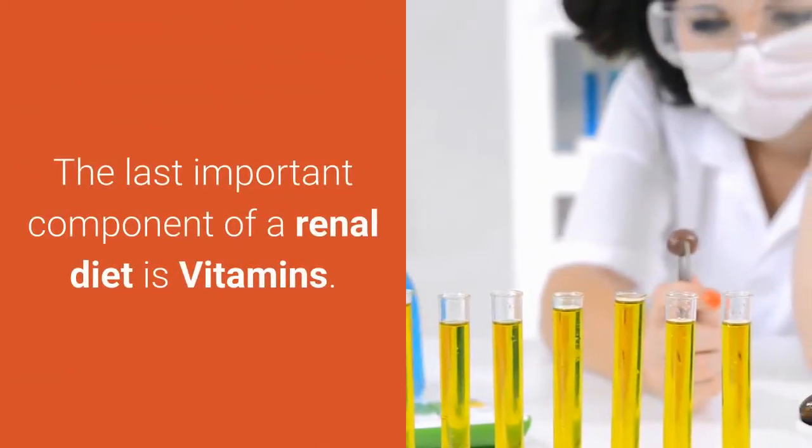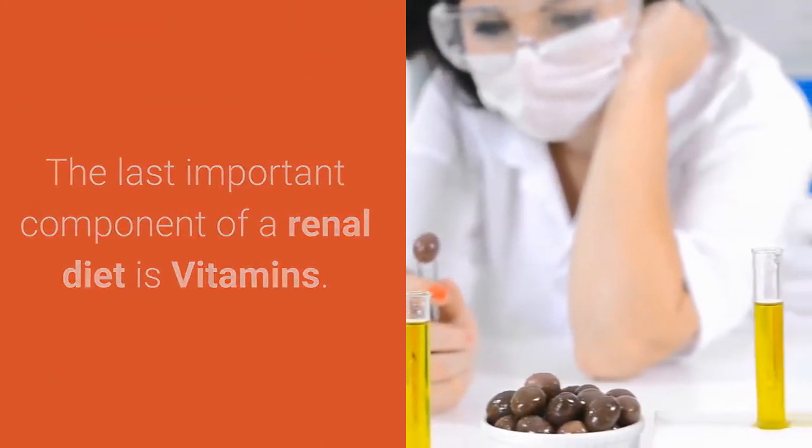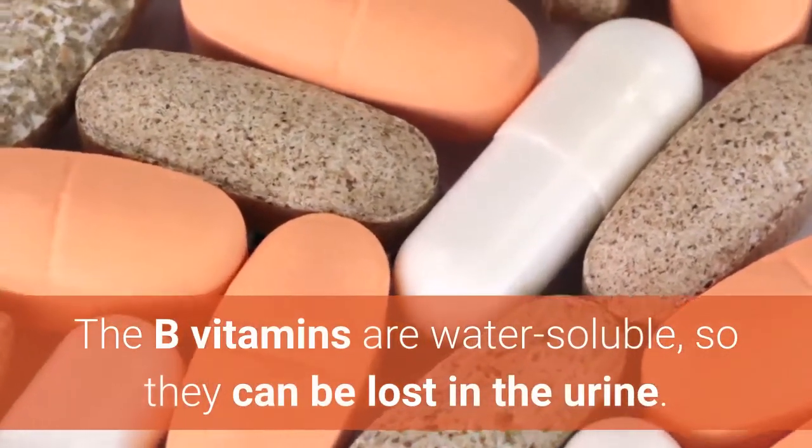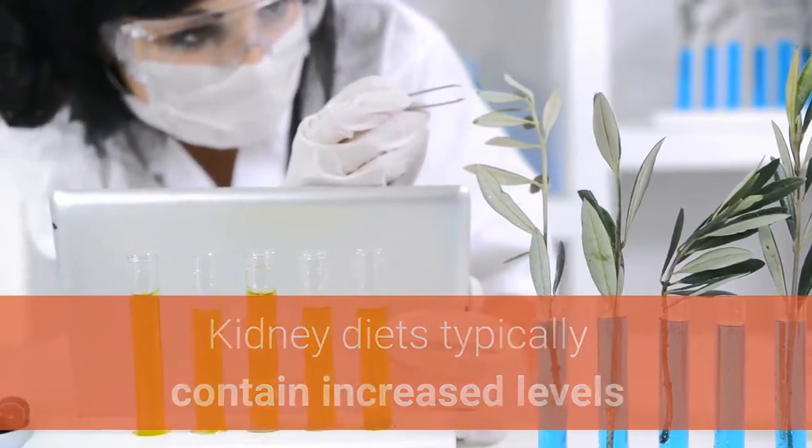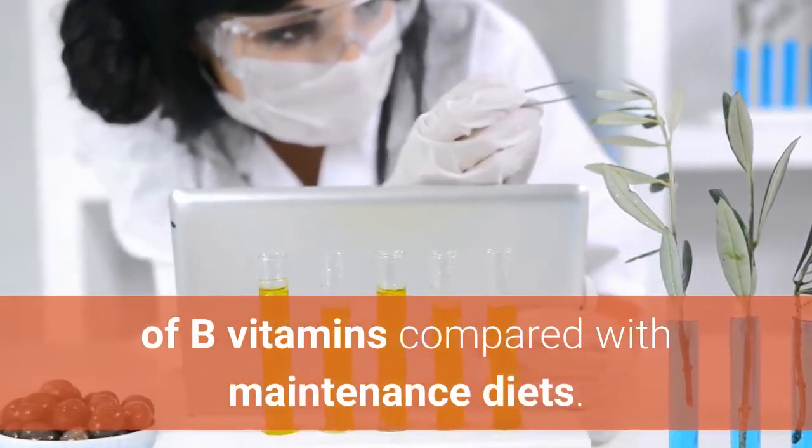The last important component of a renal diet is vitamins. The B vitamins are water-soluble, so they can be lost in the urine. Kidney diets typically contain increased levels of B vitamins compared with maintenance diets.